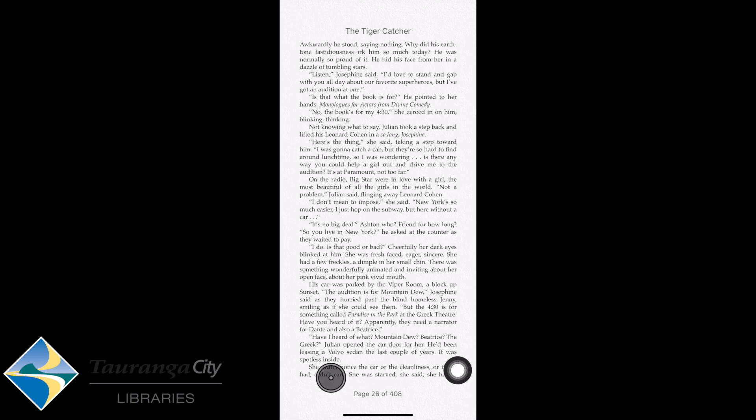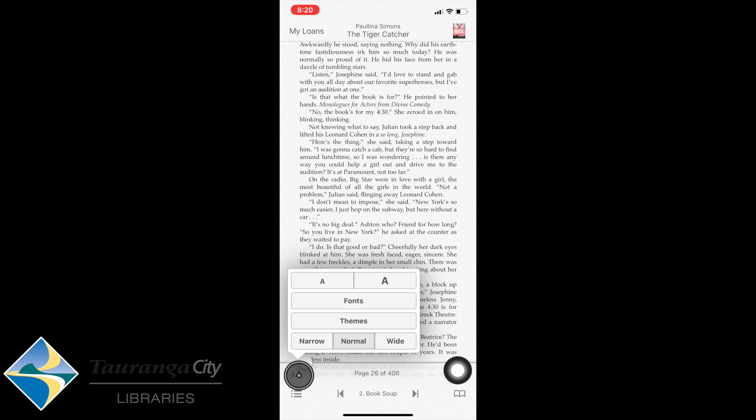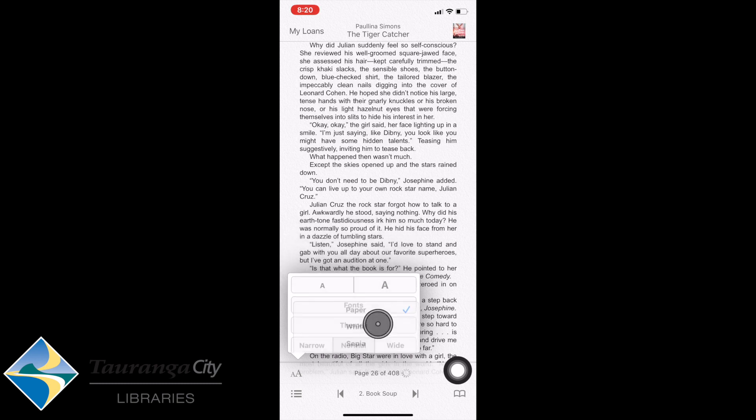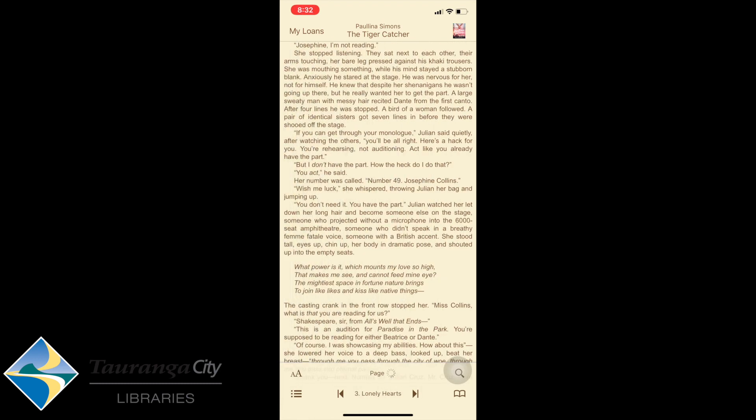It is such a great resource. Viewing my book, I can also look at the font size by clicking on the A and adjusting it — I can make it bigger if I like. I can choose my font, look at themes, and choose what sort of paper background I want. These options are there for your reading enjoyment.